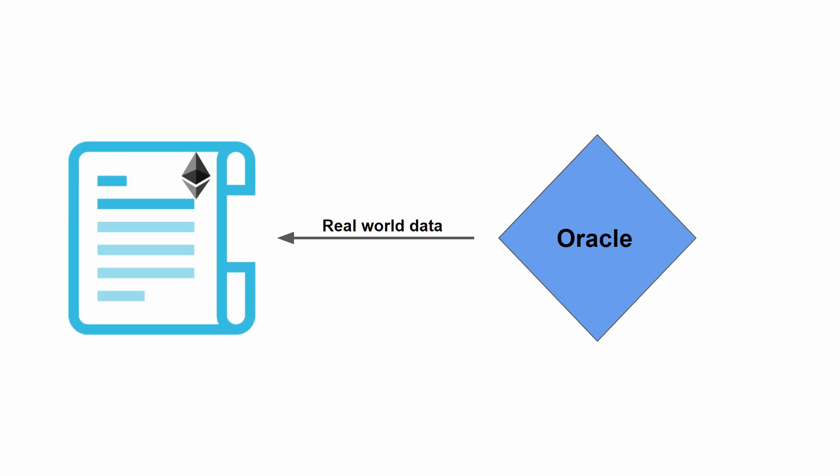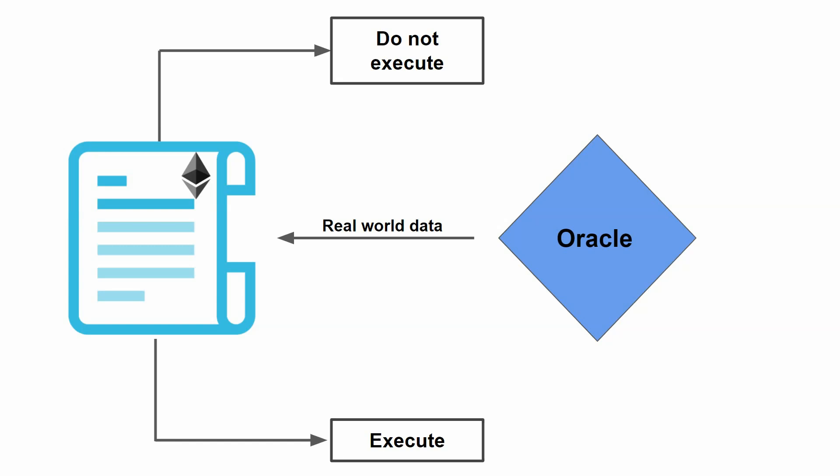Particularly in the case of a smart contract, oracles are absolutely crucial, because a smart contract is a digital agreement between two parties that, based on a certain condition, can execute in a completely trustless fashion. Most often, this condition is based on real-world data, so oracles have to provide that information. So either the contract executes or does not based on real-world information, giving oracles a high degree of control over smart contract outcomes.